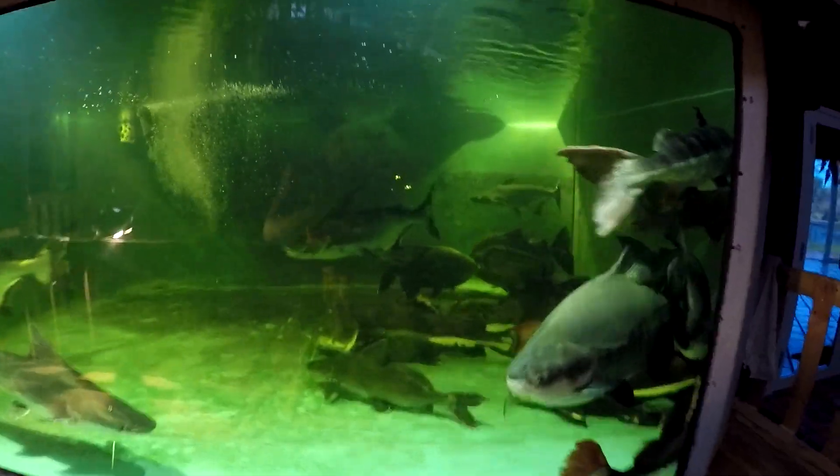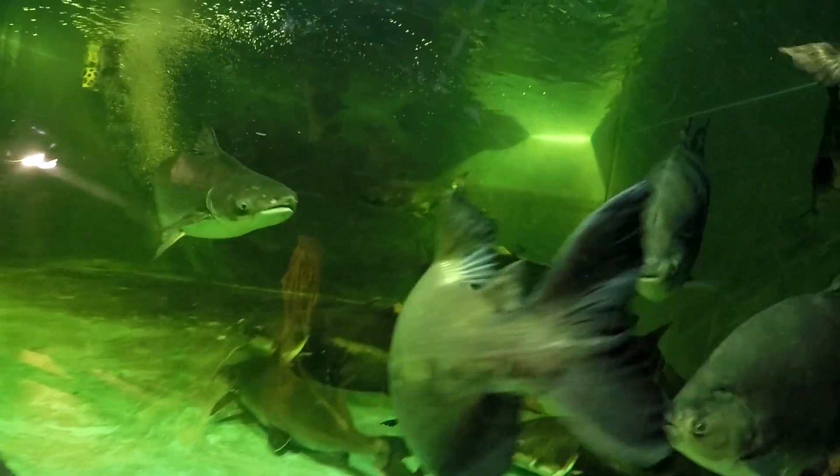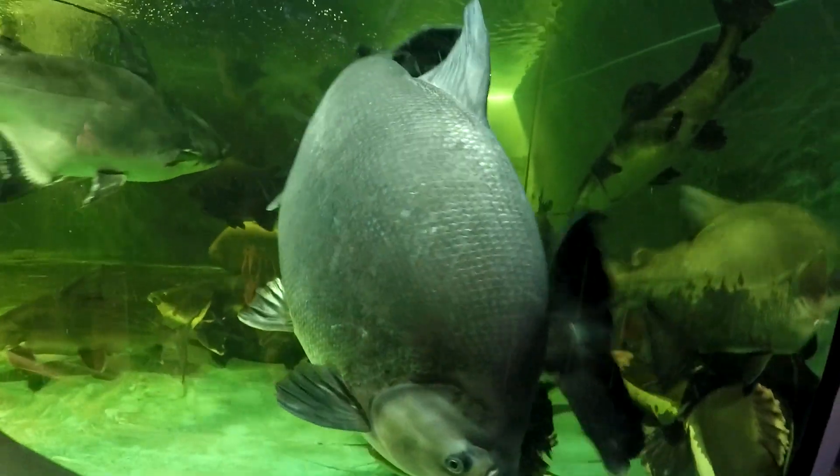By the way, this is the true black-belly right here. This one is red-belly or hybrid red-belly or hybrid, and this is a real true black-belly pacu.